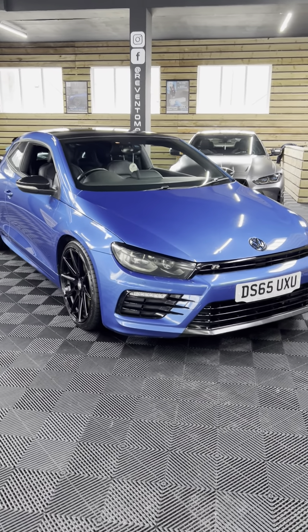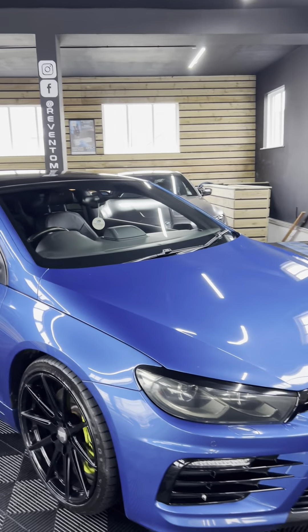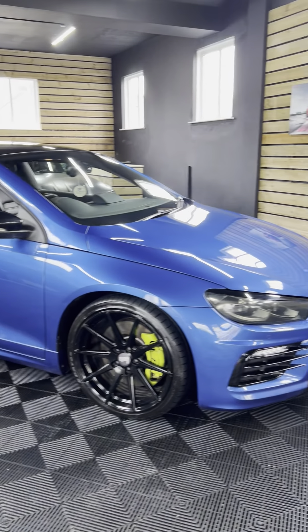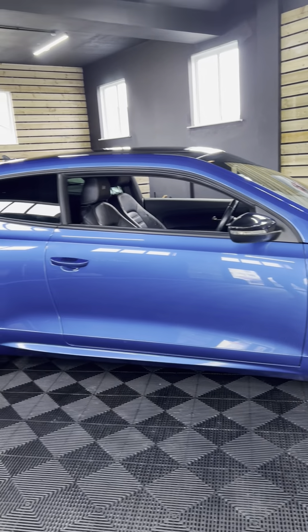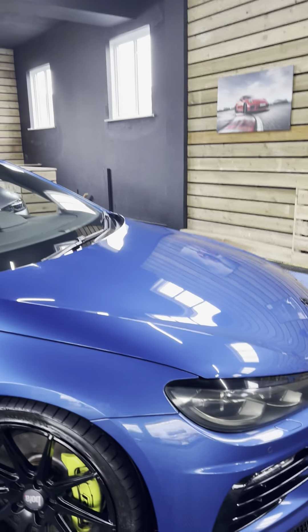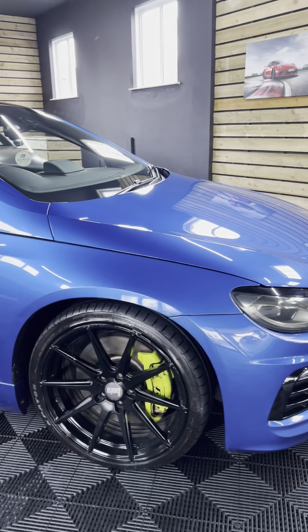Hi everyone, welcome to Aventa Motors. This is our 2015 Volkswagen Scirocco R — the two-litre turbo petrol with a six-speed manual gearbox. It looks incredible, sounds amazing, very fast, and very similar to the Golf R. It does have its own differences though — this is front-wheel drive rather than the all-wheel drive system that Volkswagen use for the Golfs.